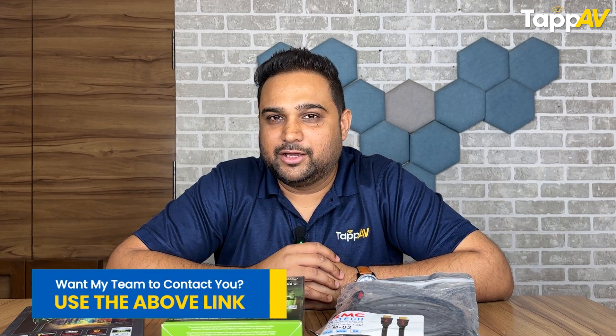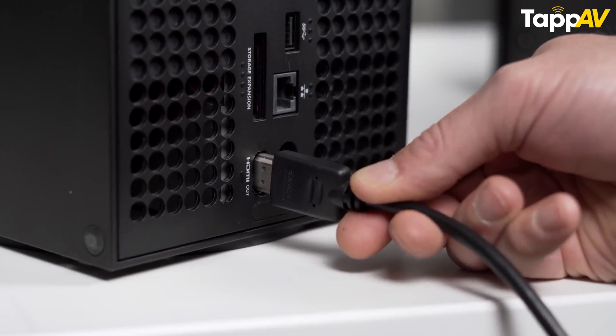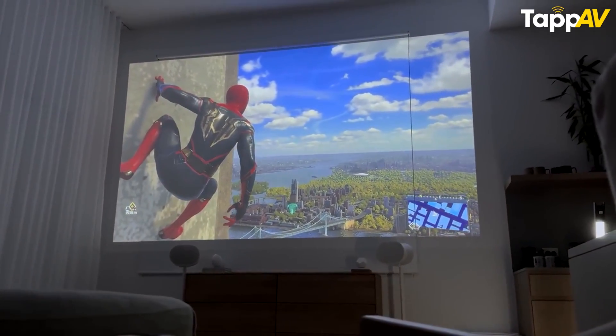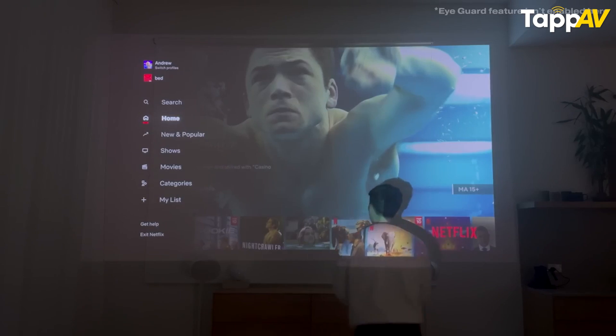Now let's come to the most important question: which cables should you really buy? When I recommend cables to my customers, the first question I ask is what kind of devices are you connecting these cables to, because your devices determine which cable you should use — whether premium or regular. For instance, if you are putting in a normal Full HD projector, then yes, you can settle for a regular HDMI 2.0 version cable.